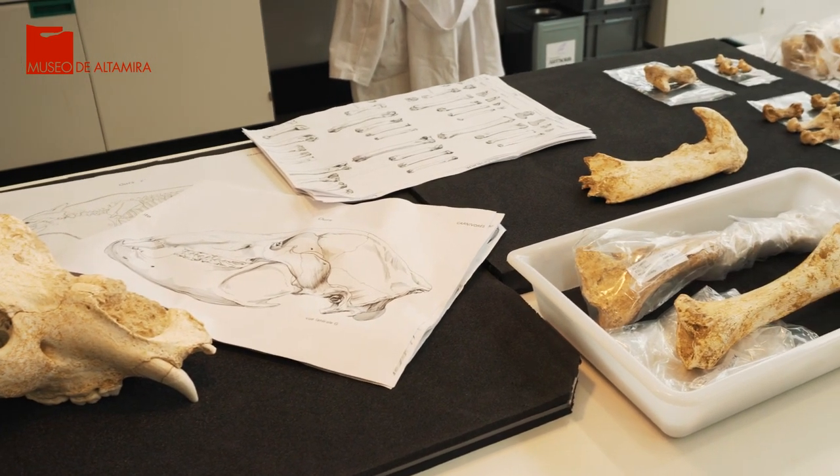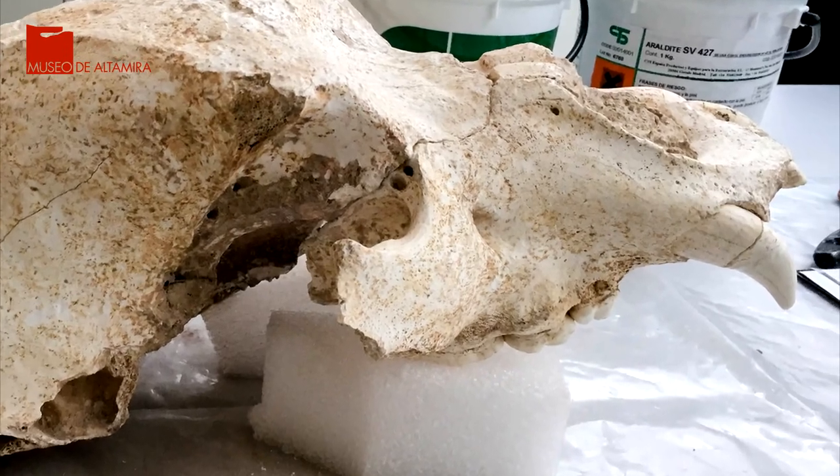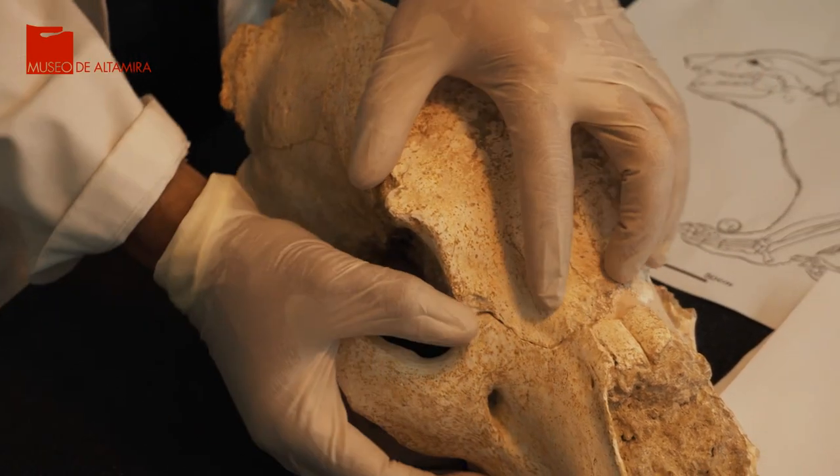El siguiente paso fue la adhesión de los fragmentos sueltos. Los adhesivos seleccionados se han basado, al igual que en el resto de los tratamientos, en criterios de máxima reversibilidad y compatibilidad con el material original.